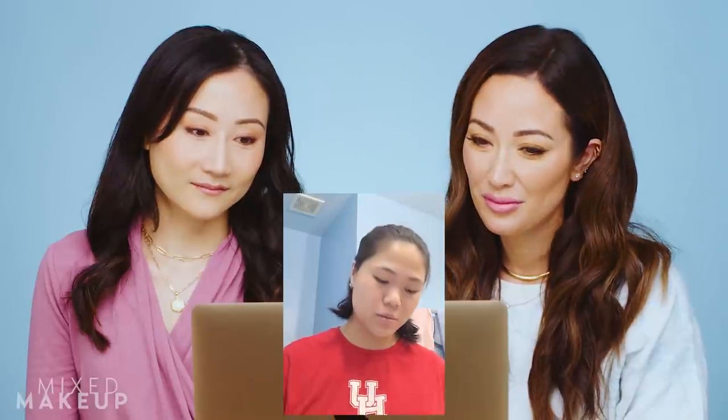Hi guys, I hope you're doing well. My name is Lisa, I'm 20 years old, I reside in Houston, Texas. I have a couple of conditions diagnosed by dermatologists — hormonal acne and also hyperpigmentation, dryness, flakiness. No matter what the season or weather is, my skin is dry, flaky, sensitive, and acne-prone.